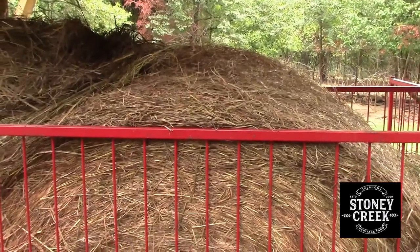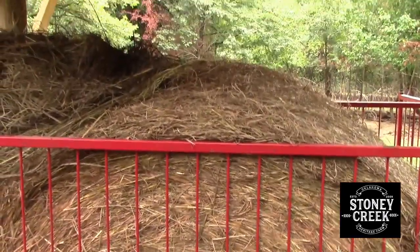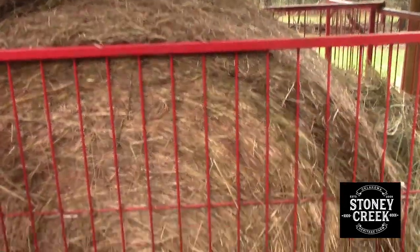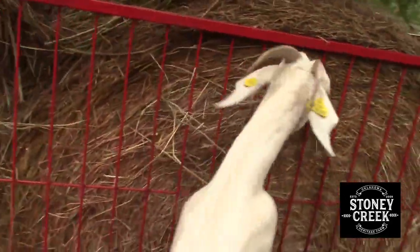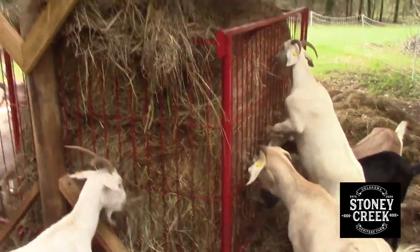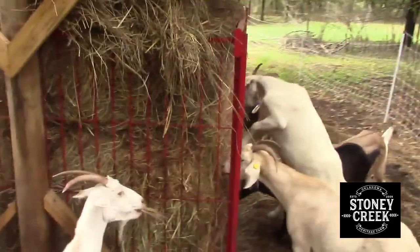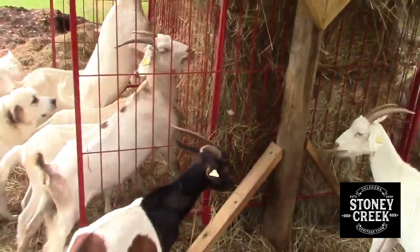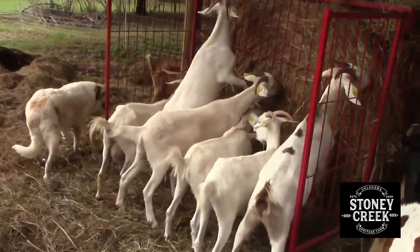All this is primarily a timothy grass, just a prairie hay, a few weeds in there. Horses wouldn't eat it. Cows probably wouldn't. But it's great for goats. All of them are enjoying the new bale. I've got dogs out here to make sure that they're doing it right.